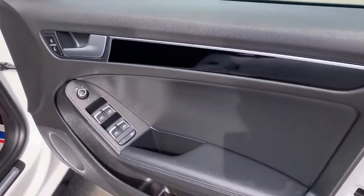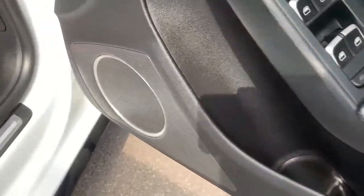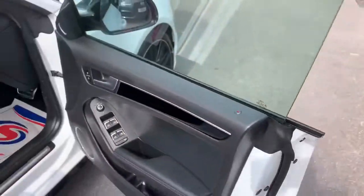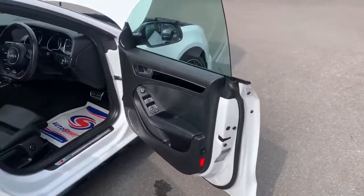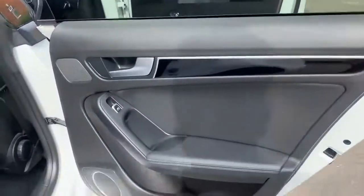The door card's got no scratches or marks on it. This car comes with a Bang & Olufsen sound system, which is known as a top sound system in cars, and it sounds amazing.